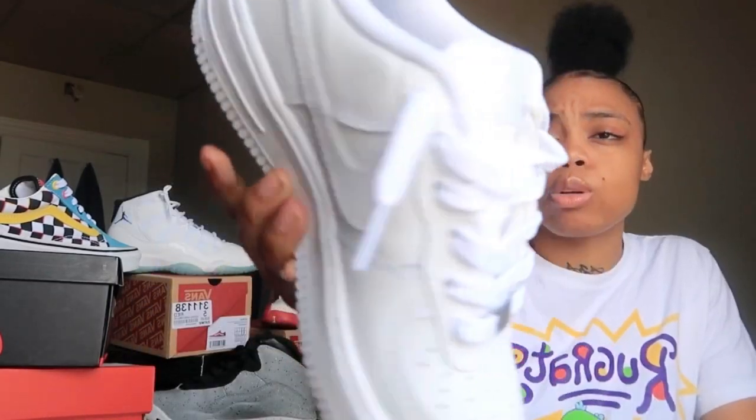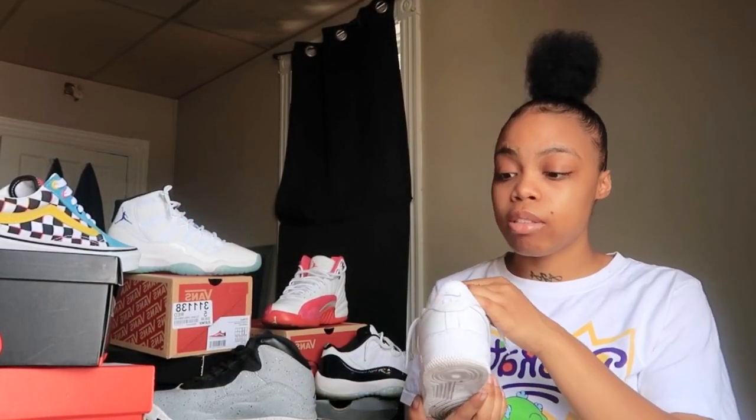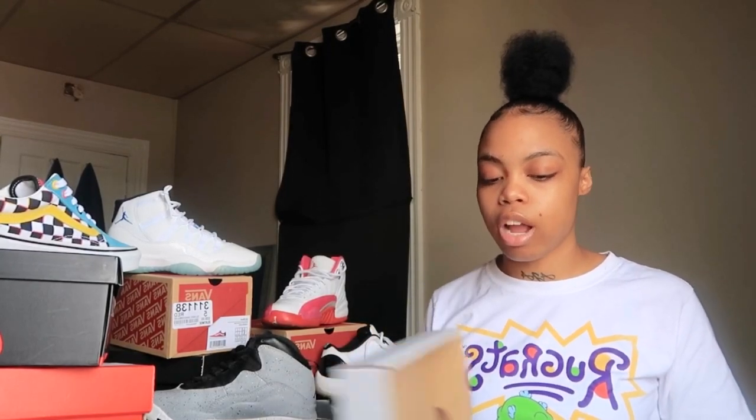I don't wear these often — as you can tell they still look brand new. I've worn them once or twice. The bottoms aren't too dirty but you can see some marks. If it was younger me these would have already been torn up, but I take care of my sneakers better now. Some sneakers are everyday wear and some are special occasion wear — it just depends.